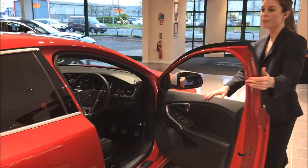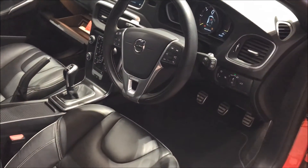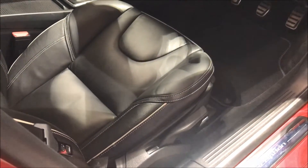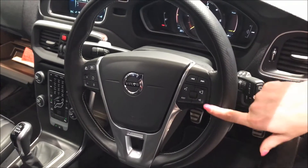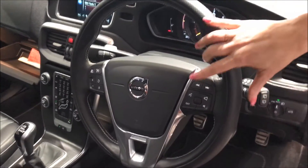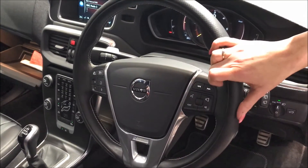Internally, the R-Design Pro comes with full leather sport seating with contrast stitching and contrast piping, as well as a perforated sports steering wheel which has all your multi-function buttons including voice activation, cruise control and speed limiter.